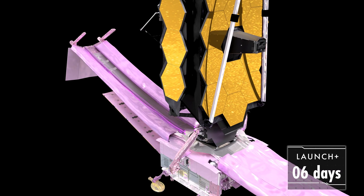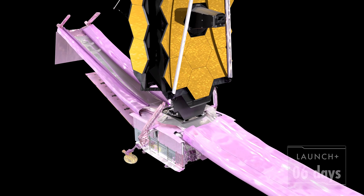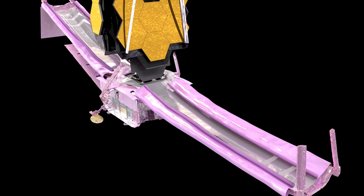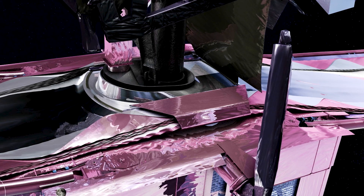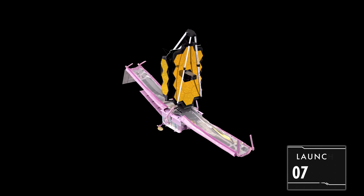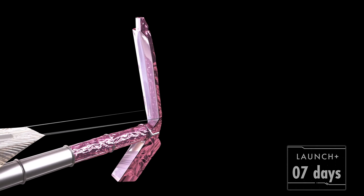First, we release the special restraints that protect the SunShield during launch — they roll out of the way, but not all the way until we are ready to deploy a side. Next, we release a set of covers over the core region. Now comes the critical point: all 107 SunShield release mechanisms need to fire on cue — 107! They free the five SunShield layers, allowing them to extend as the mid-booms deploy.